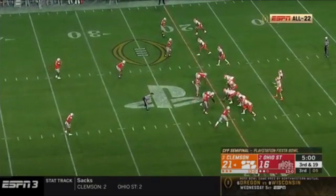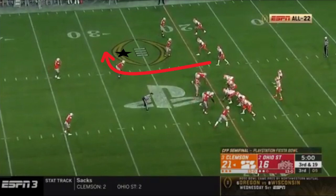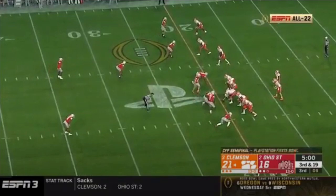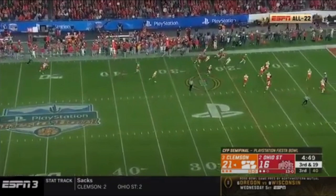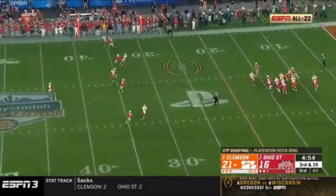Here's a play of him in off coverage. Some scouts have knocked his route anticipation, but on this play he shows absolutely elite route recognition — he's going to run the route basically for the receiver. The receiver runs a 10-yard out and you'll see Okuda break on it incredibly quickly. I agree this play might be an outlier, but he definitely shows great potential — he broke on that route before the receiver did. He's also very physical at the catch point, displaying those remarkable physical traits and using his long arms to get in there and create a pass deflection.